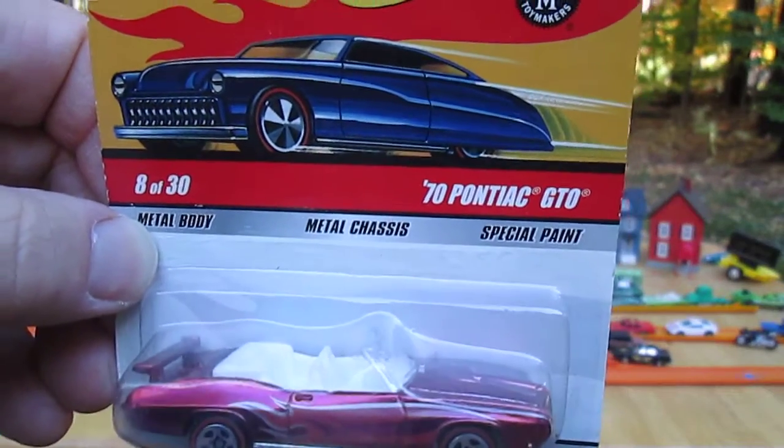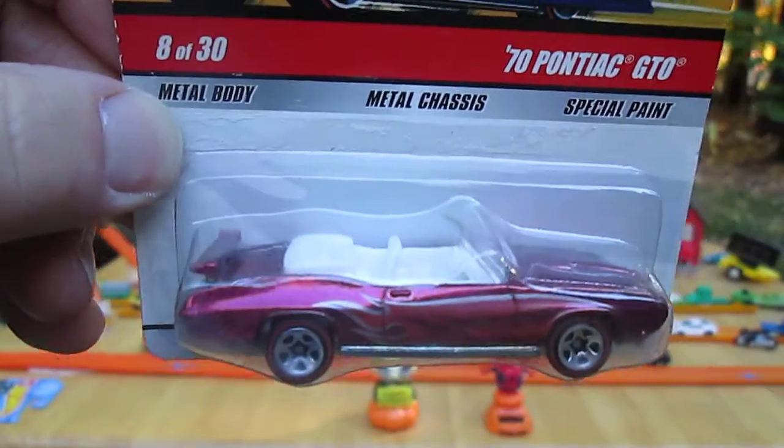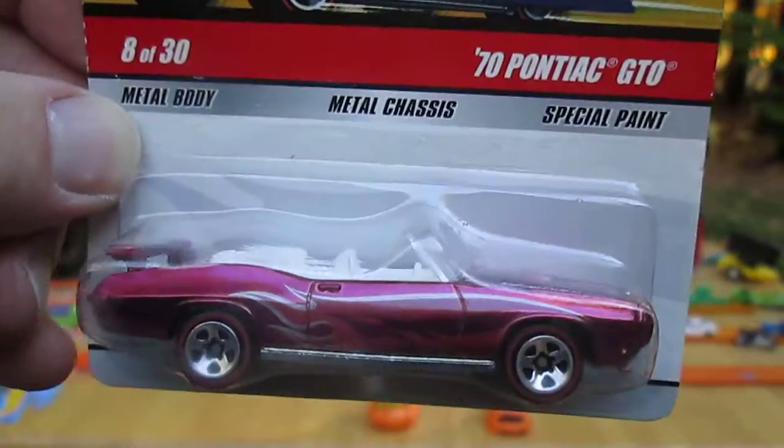We have the 70 Pontiac GTO. And Julia, would you call that pink or purple? I'll call that pink. We'll call it per pink.